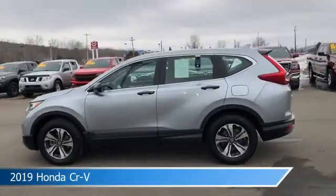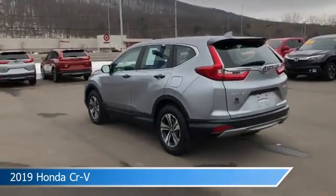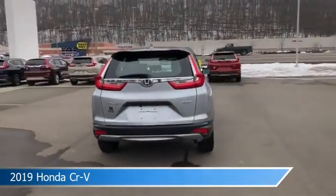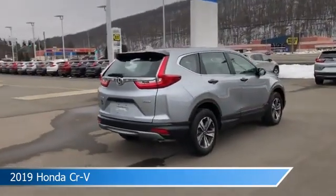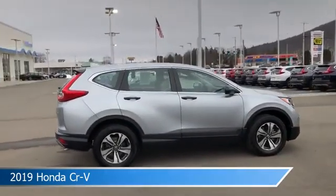Take a look at this 2019 Honda CR-V, equipped with a variable transmission in modern steel metallic. This car comes with some great features including all-wheel drive, dual climate control, alloy wheels, anti-lock brakes and more. Come in and check it out today.